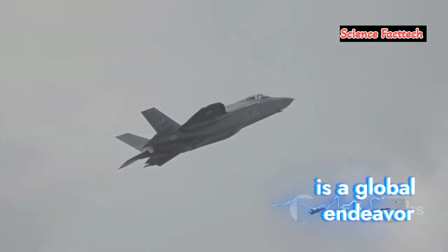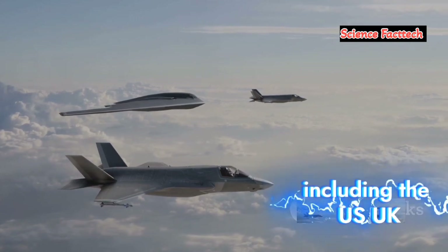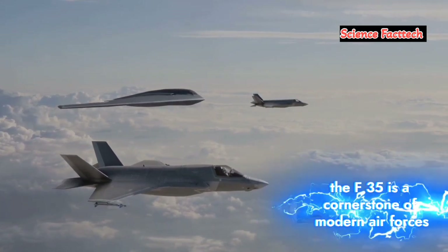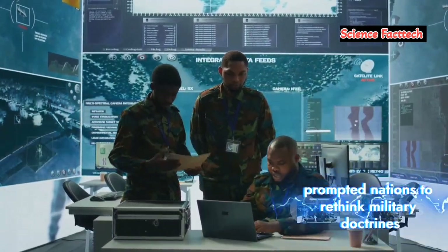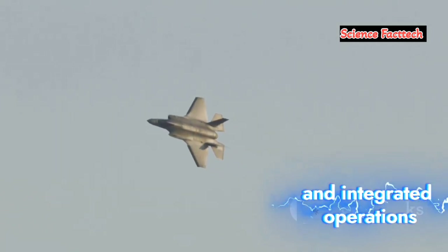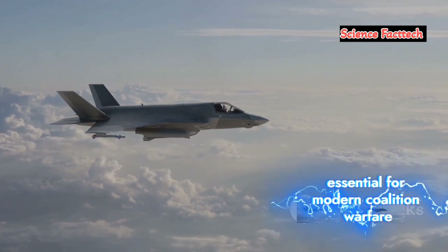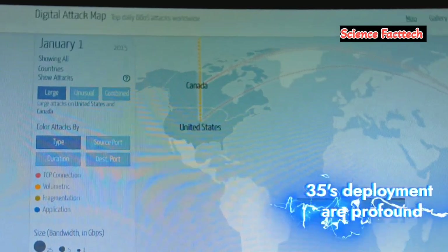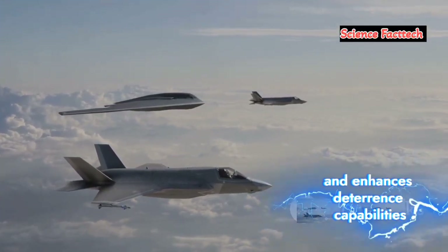The F-35 program is a global endeavor reshaping international defense strategies, adopted by over a dozen countries including the US, UK, Israel, and Japan. The F-35 is a cornerstone of modern air forces, and its unparalleled capabilities have prompted nations to rethink military doctrines. The F-35 emphasizes stealth, electronic warfare, and integrated operations, highlighting joint operations and interoperability essential for modern coalition warfare. The geopolitical implications of the F-35's deployment are profound: integrating the F-35 strengthens alliances and enhances deterrence capabilities.